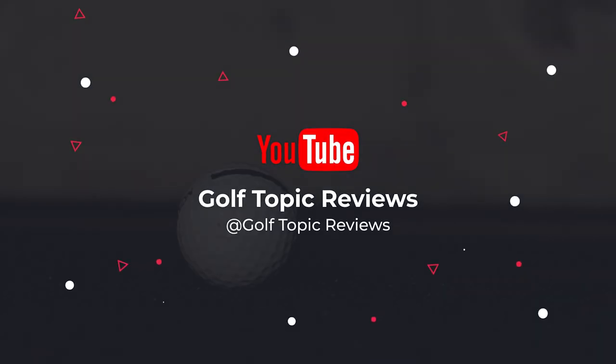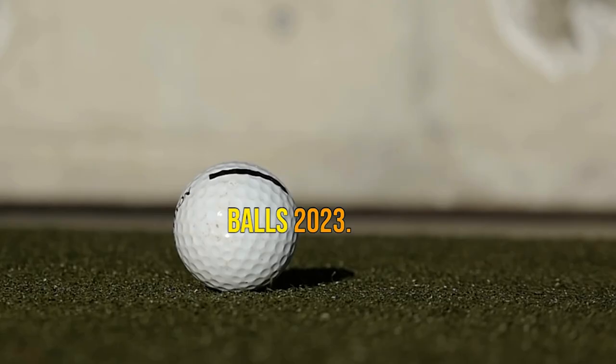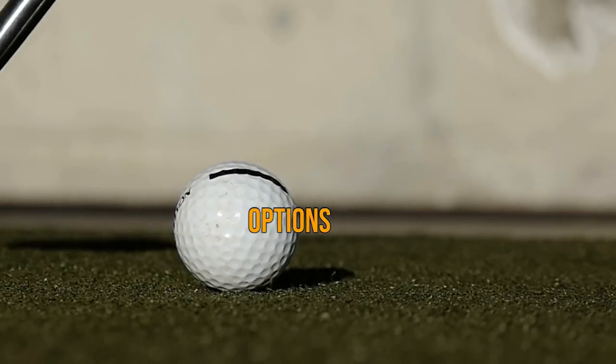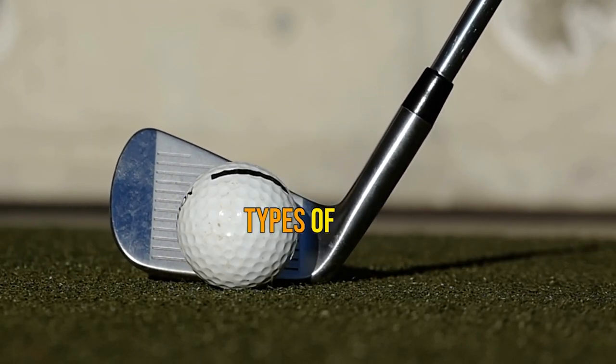What's up guys, today's video is on the best glow in the dark golf balls 2023. Through extensive research and testing, I've put together a list of options that'll meet the needs of different types of buyers.